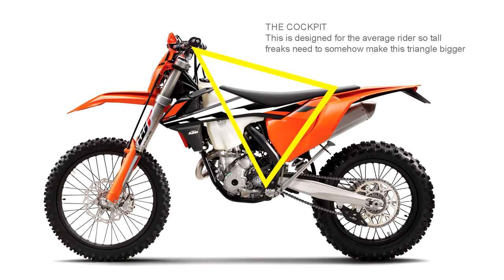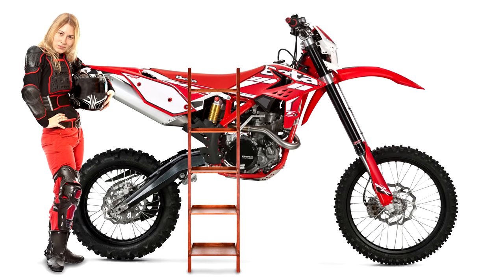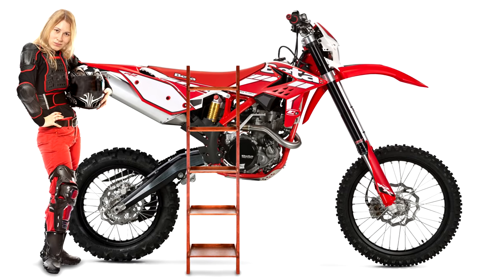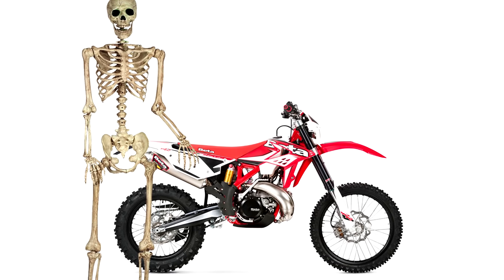The big problem with motorbikes is the cockpit is designed to fit the average person. Too short, you can't touch the ground. Too tall and you have to squeeze yourself onto the bike. Cedric, our anorexic Gumby, is here to show us the problems of being too tall.